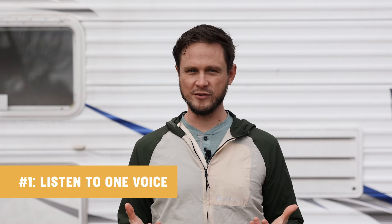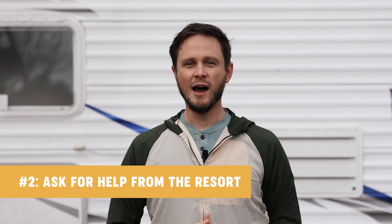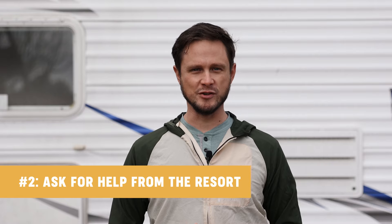Tip number one is to listen to just one voice. There are times when you may have very friendly people who want to help — if you've got somebody with you who's trusted, stick with that one voice. Try not to get too much information overload. You can use a radio, a cell phone, or just have that person walk right next to your truck as you're backing in.